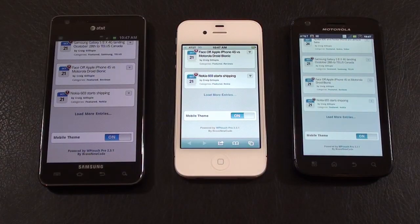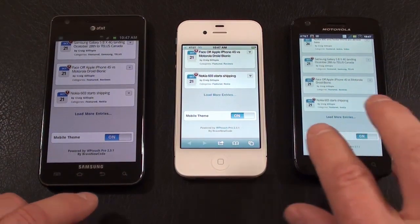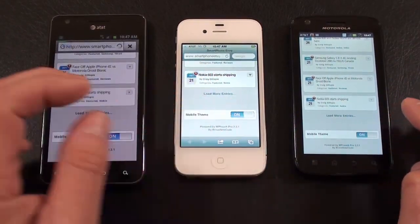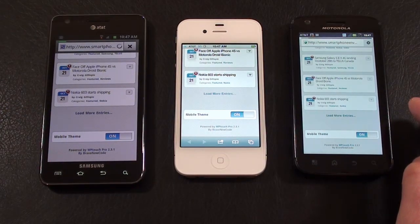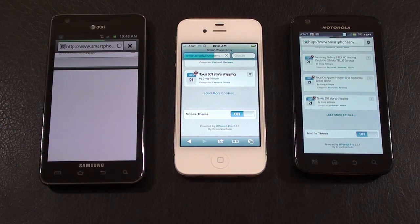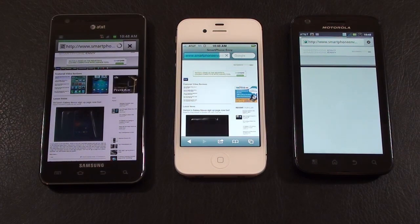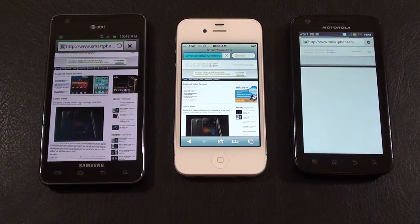And last but not least, we're going to do our browser comparison. Again, all running off of AT&T's network. I've got them all on a smartphone mobile page. When you clear the cache and history on the iPhone 4S, it always automatically goes back to the mobile page, which was screwing up the whole process. So we're all going to start from here and load SmartphoneEnvy.com. Please excuse me if I look like a spaz as I try and accomplish this. And we're off. The iPhone 4S got a little bit of an advantage — maybe not, they're all running. The iPhone 4S had the much better download speeds, more than double, or around double, everyone else on speedtest.net.